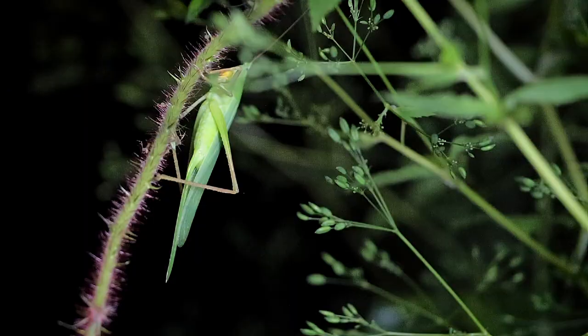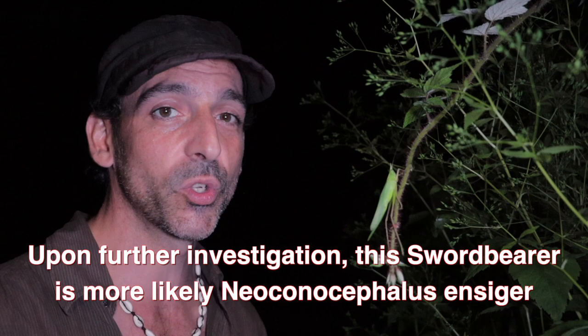Hey guys, Chris Hignotto here. You're watching Nature Here and Now. You see this awesome thing in front of me right now? This thing right in front of my hand? This is Neoconocephalus rotusis, also known as the sword-bearing conehead.